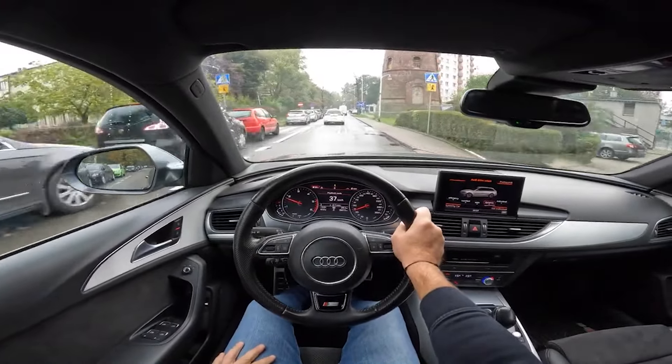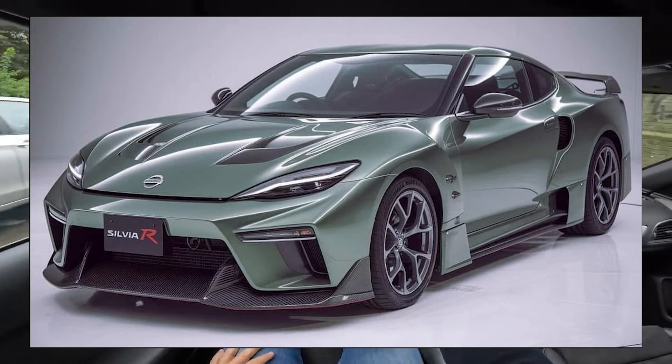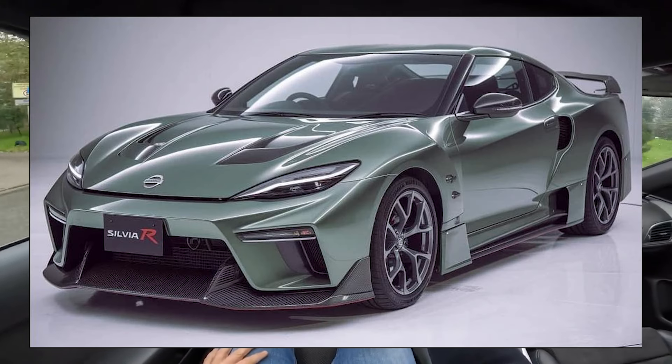Firstly, the Silvia will come in two variants: the normal S16, which is quite plain, and the much more interesting S16 Spec R.